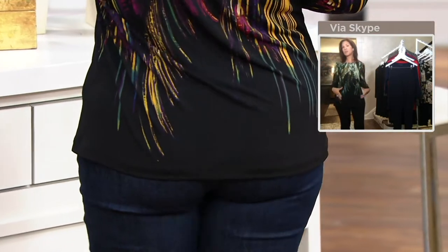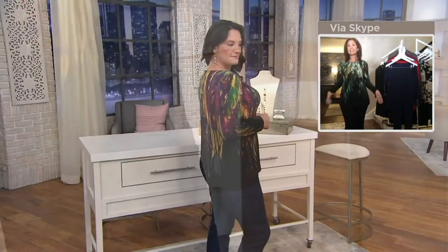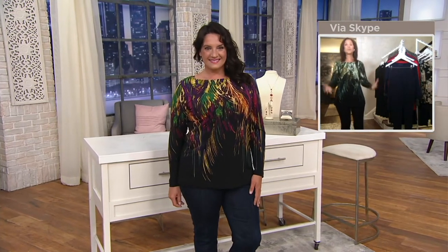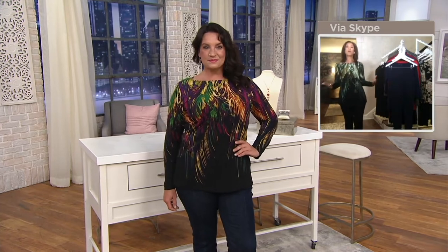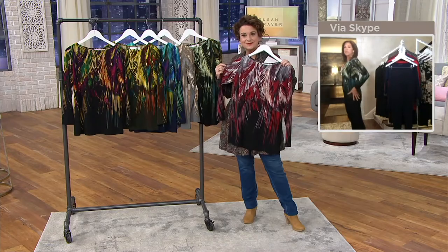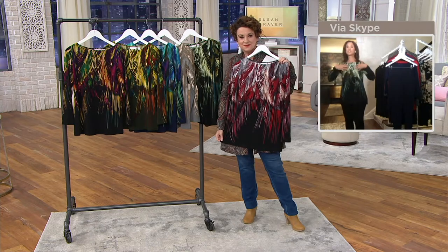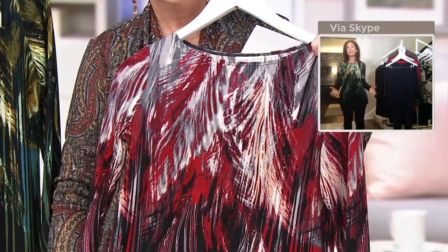It almost looks like feathers or fern leaves cascading down, with all the colors on top. When we're zooming and doing Webex and Skype, we want to wear color and pretty pieces. We left the bottom totally solid, which gives a longer, leaner line. So it's super flattering, super gorgeous, and the colors are quite amazing.